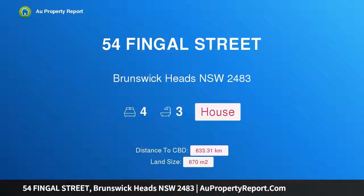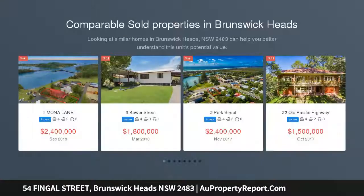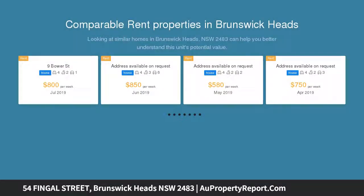I am glad to introduce property 54 Fingal Street, Brunswick Heads NSW 2483 — an idyllic location and classic Brunswick cottage. This north-facing property, in a central Brunswick location, is being offered to the market to give another family the opportunity to move in and create wonderful memories.